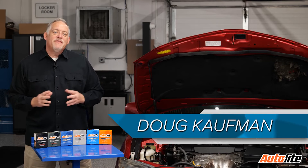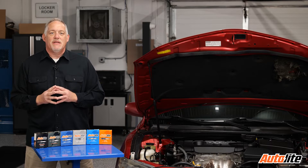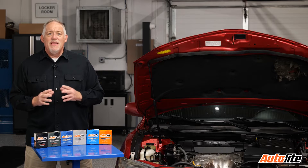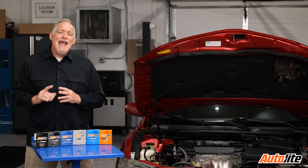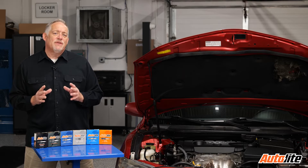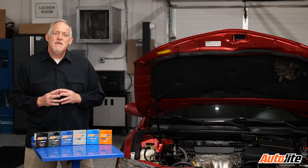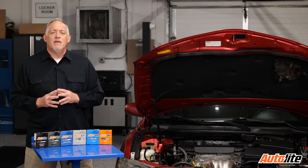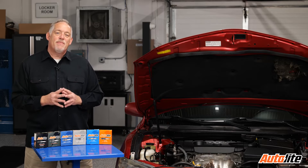In the mid-80s, auto manufacturers were scrambling to meet constantly tightening emissions regulations, which largely meant improving combustion efficiency. Science and engineering stepped in, and one of the biggest areas of research was in the improvement of spark plug efficiency and performance. The traditional copper spark plug simply wasn't able to provide the necessary performance.